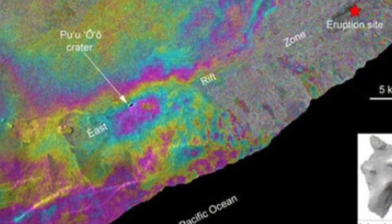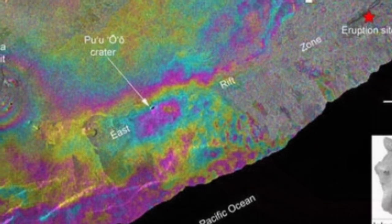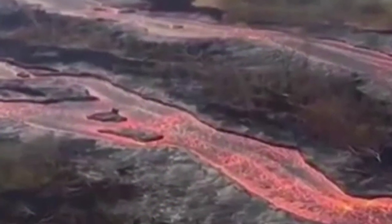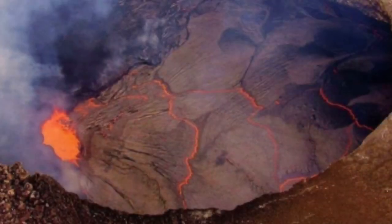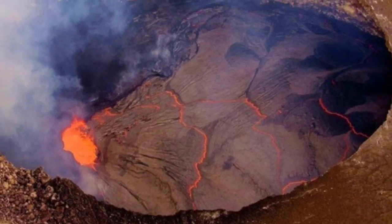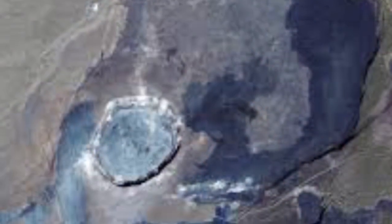The reason for the slumping of the caldera is the drainage of magma from the reservoir within the volcano. The fissures have wreaked all kinds of havoc across this corner of the island since the eruption turned explosive on the 3rd of May. Of the 25 fissures that have opened, the 8th has proven the most active and continues to fountain lava 160 feet into the air.